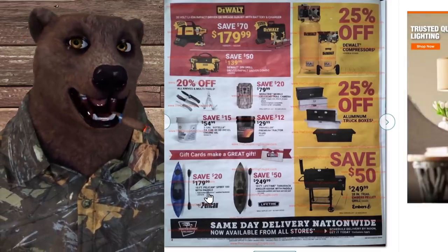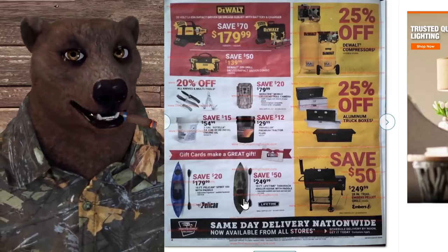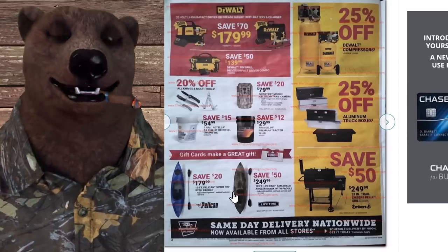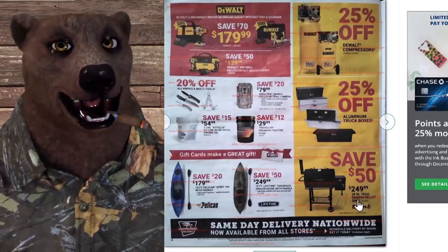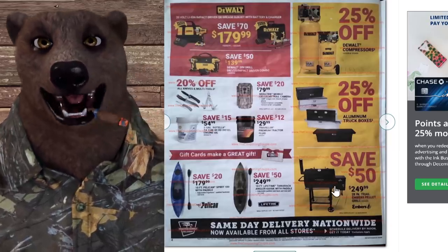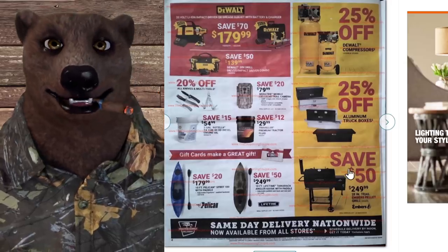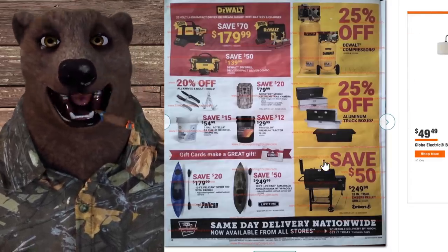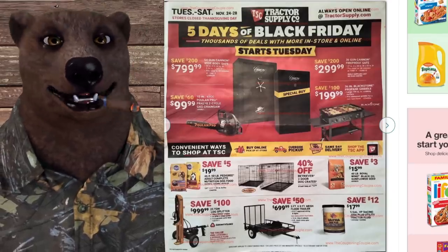Down here, Pelican Spirit paddle kayaks — nothing says kayaking like wintertime, but spring isn't that far away. And next to that, the Trail Embers pellet grill — save $50, taking it from $300 to $250. I know nothing about this brand; a quick search didn't turn up much. If any of you have experience with them, let me know. For someone on a budget looking to get into pellet grilling, it seems like a reasonable price point and decent size.